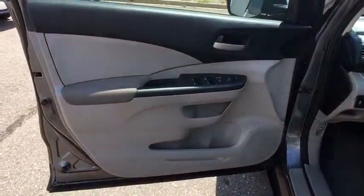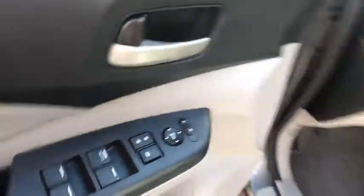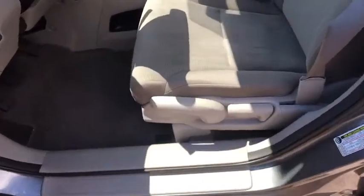This vehicle is Carfax certified one owner and qualifies for the Carfax buyback guarantee. Drive away with a great deal on this vehicle — call or stop in today.